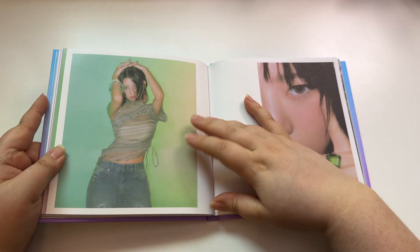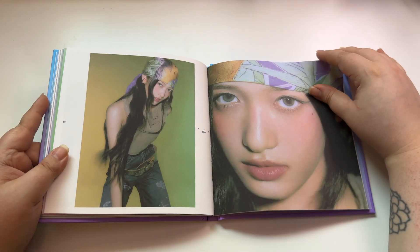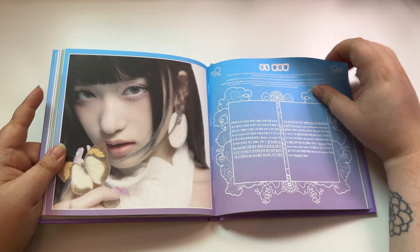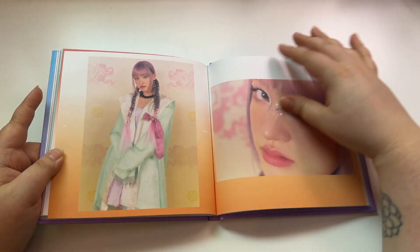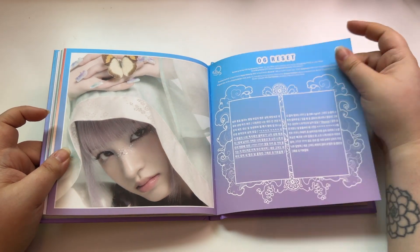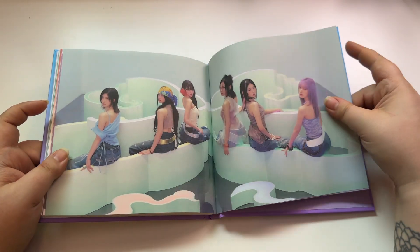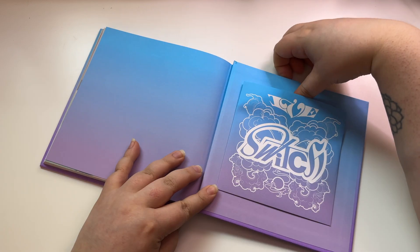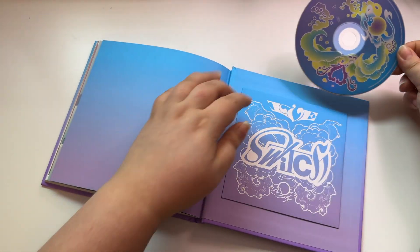I really like this packaging — their first couple of albums the packaging was terrible, literally terrible. I think the last comeback was the first one where I actually enjoyed the packaging; it was easy to look at the photo book. I mean, if you have their other albums you know what I'm talking about. I think all of the songs actually sound really good on the album, very nice. And let's see the CD — it kind of has that motif that's on the front of the album.